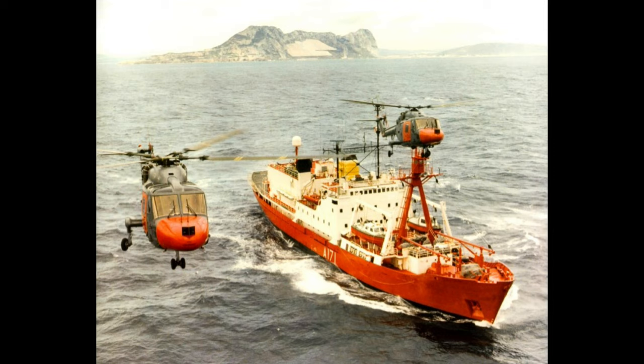By 1981, the SDSR — the Strategic Defence and Security Review — was published, and Endurance was stated to be decommissioned in April of 1982. So she would sail on her last deployment in October of 1981, departing Her Majesty's Naval Base Portsmouth for the South Atlantic.